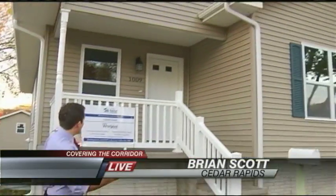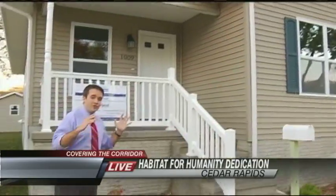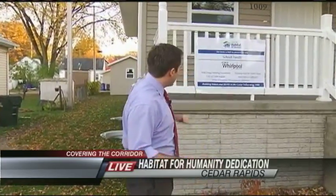Welcome to the newest house here in the Northwest Ellis neighborhood in Cedar Rapids. This one belongs to Carol Scheidt of Cedar Rapids. She's going to be moving in here at the end of this month — she's almost closed on the house. This is yet another Habitat for Humanity house in this neighborhood.